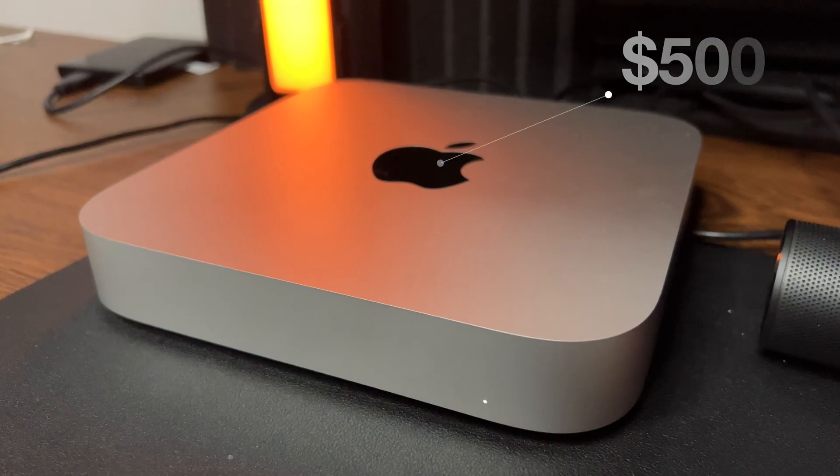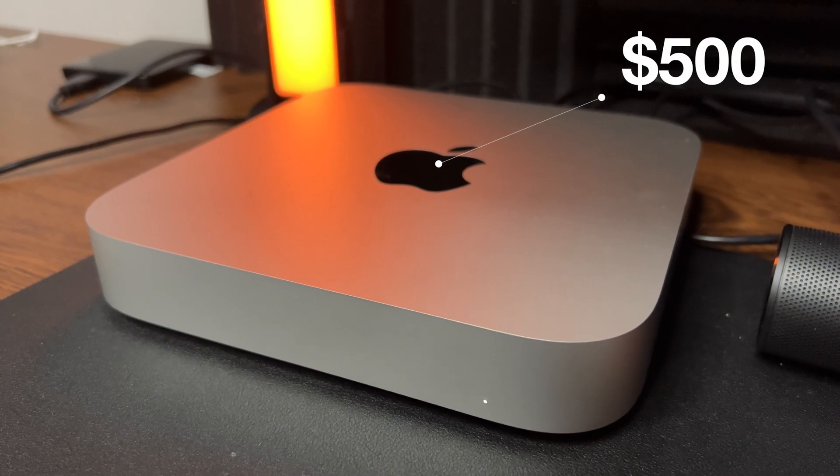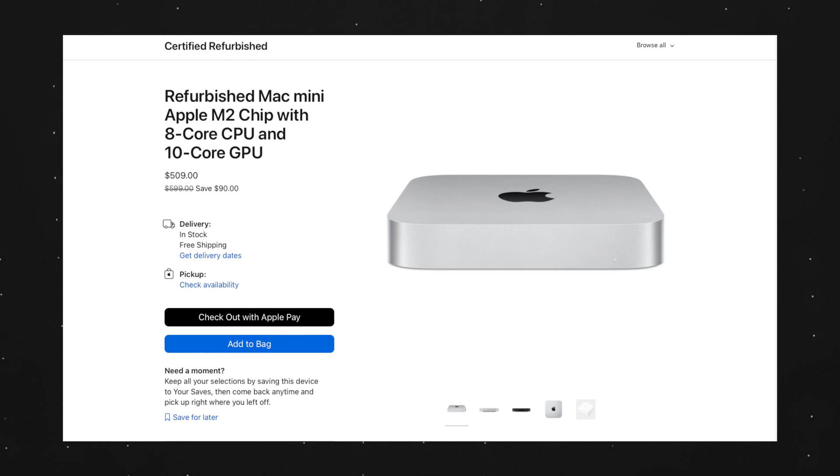So as you saw on the thumbnail and title of this video, the M2 Mac Mini is discounted at $500. Yes, Apple is selling the M2 Mac Mini refurbished at $500 — to be more specific, $509. But why am I telling you that this is the best cheap Mac to buy when it's just a box with the M2 inside?